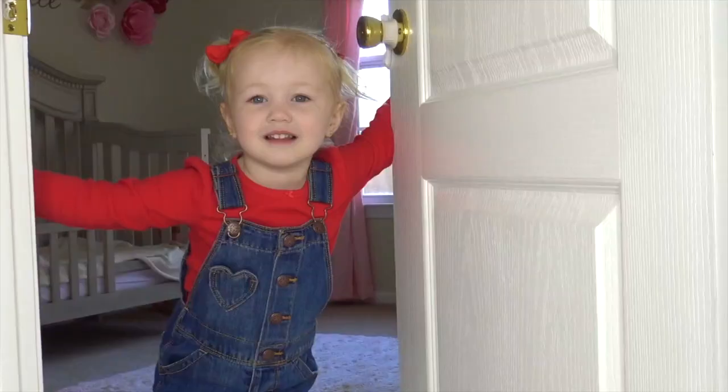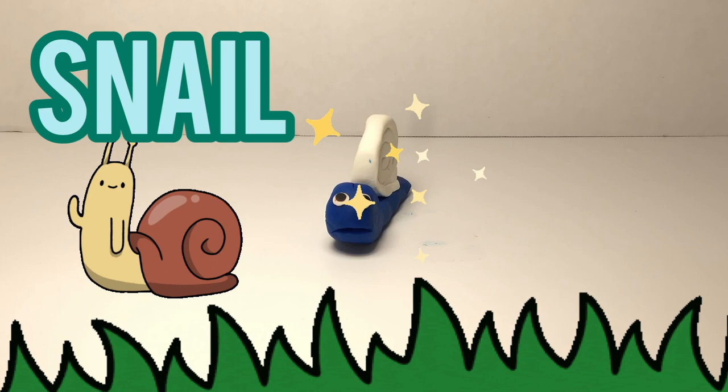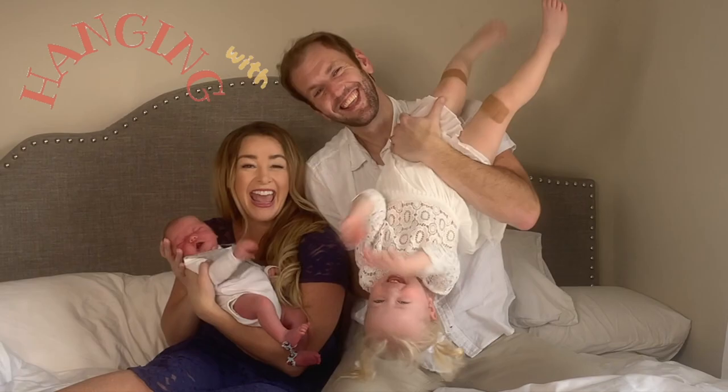Hey Ray! Want to come play? Welcome back to our channel. I'm whispering because we have a secret surprise for Henley. Can you guess what it is?